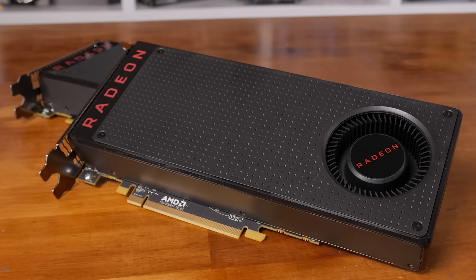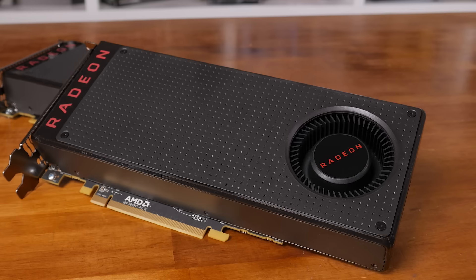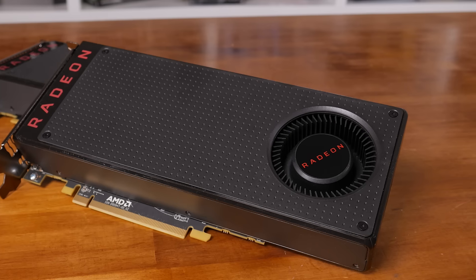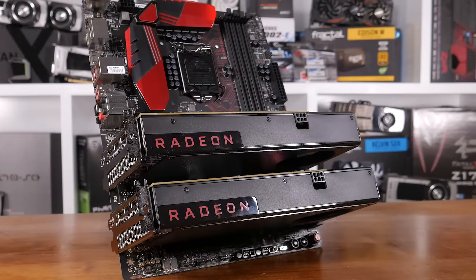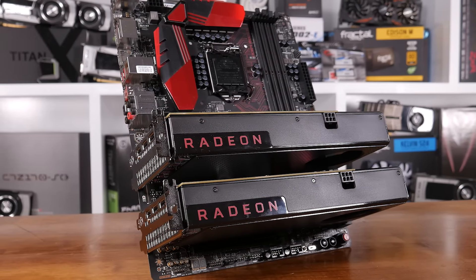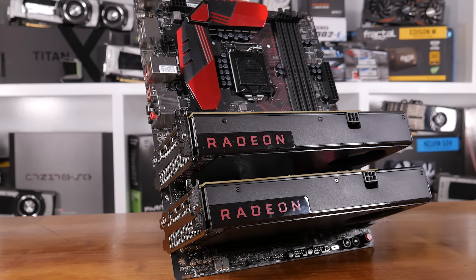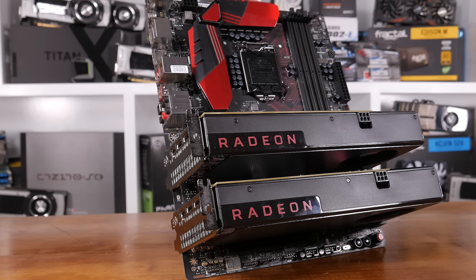Speaking of the reference card, let's take a look at what AMD has put together here. In terms of design, we don't have anything radically new — the RX 480 essentially borrows its design from the previous generation's R9 380. The design is simple and understated, yet attractive. There aren't any fancy LED lights, no backplate, and the fan shroud is plastic. Still, it's worth keeping in mind that prices start at just $200, so it would be unrealistic to expect the kind of features found on $400-plus graphics cards.